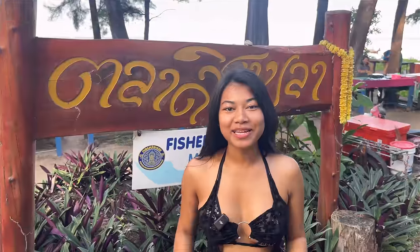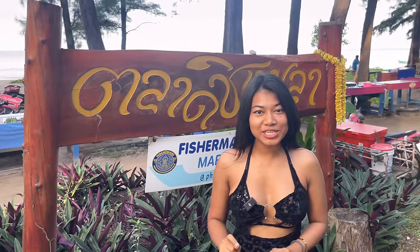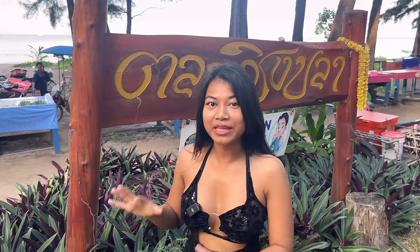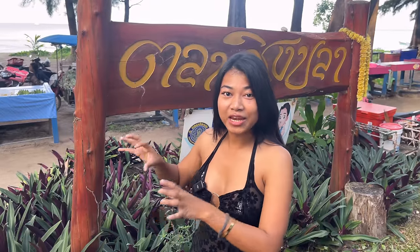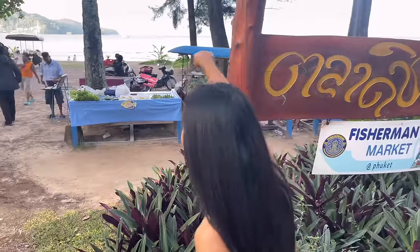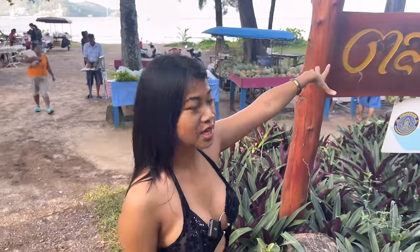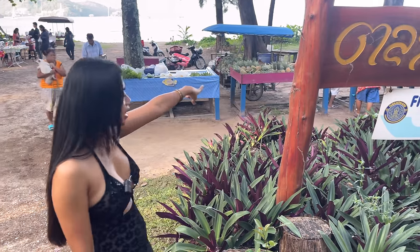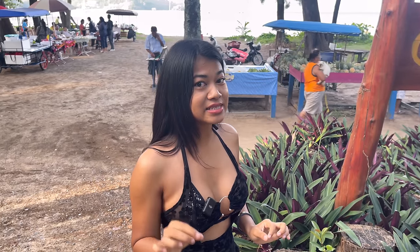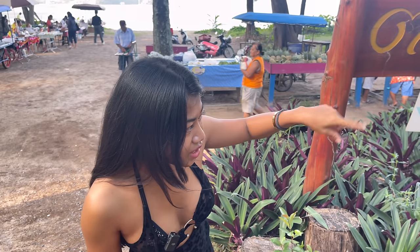Good day everyone, welcome back to my channel with me, Sai. Today I'm very excited — I'm in Phuket at the fisherman market, Talad Chingpa. I'm very excited for this vlog because I'm going to experience fresh fish from the sea. What makes this special is that fisherman boat over there, which brings fresh fish directly into these shops. Very fresh, very reasonable price, and right now it's 7:30.